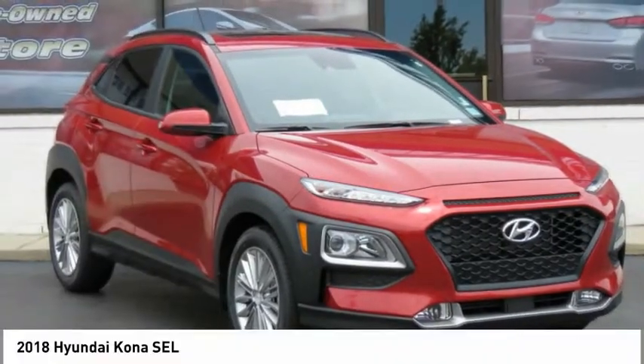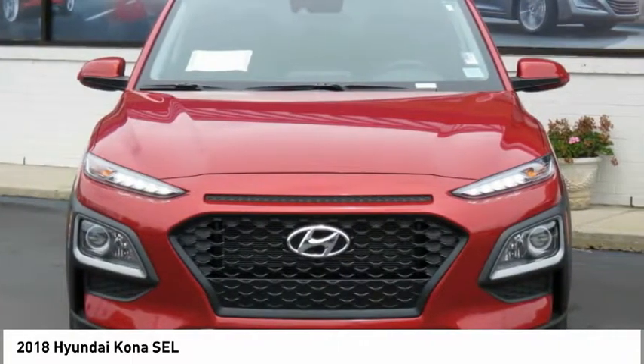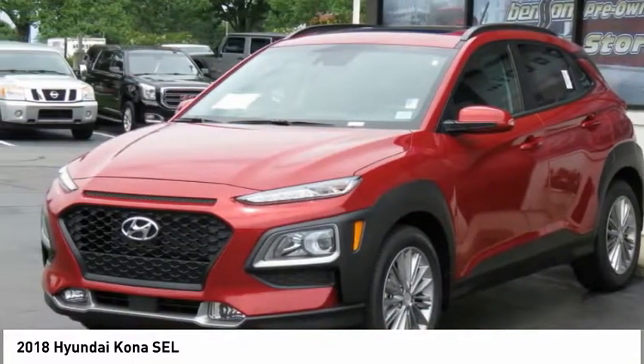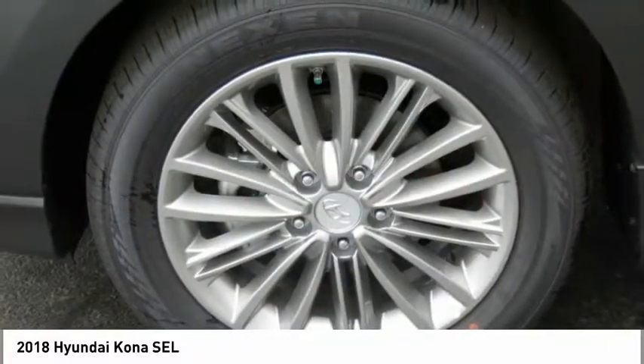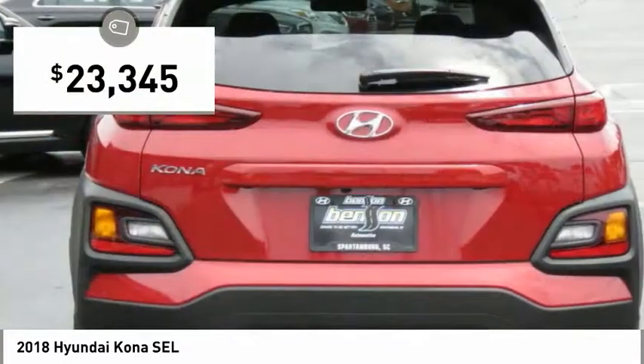Take a look at the 2018 Kona. The Hyundai Kona provides a wide variety of functionality in a small SUV body. The energetic design is perfect for those looking to marry their adventurous side with their urban lifestyle, and is priced below $25,000.